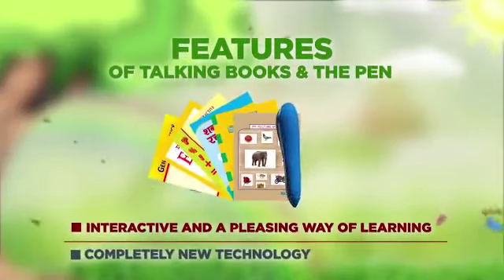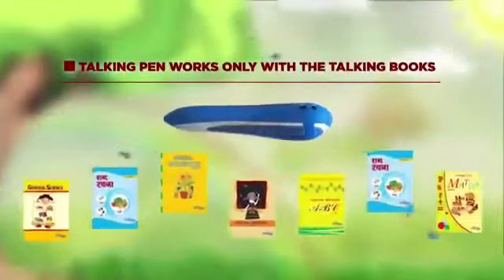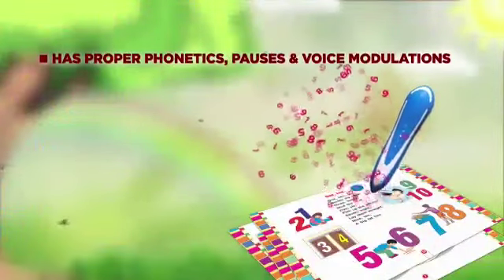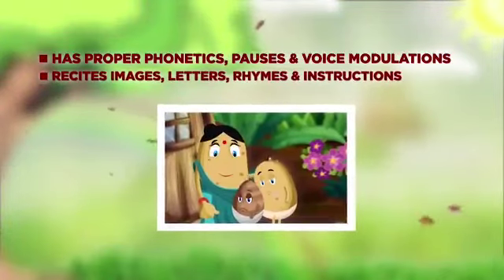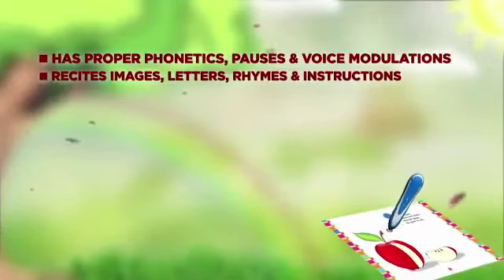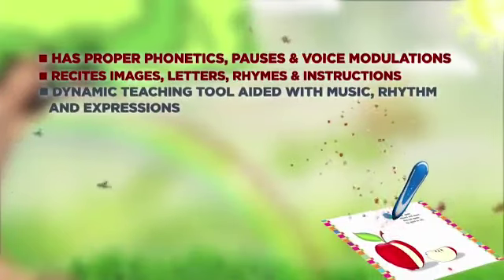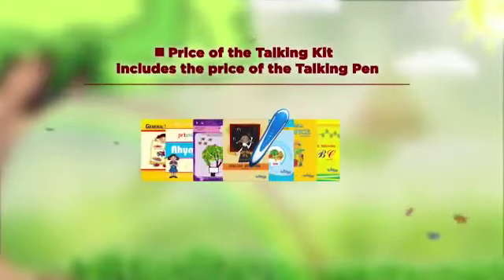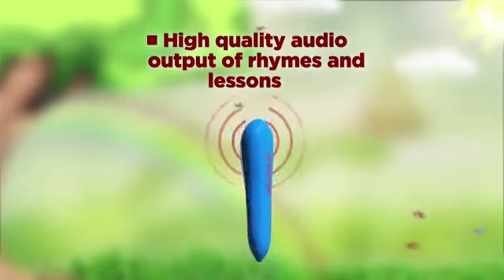Features of the talking books and pen: interactive and a pleasing way of learning, completely new technology. The talking pen works only with talking books, has proper phonetics, pauses, and voice modulations, and can recite images, letters, rhymes, and instructions. It is a dynamic teaching tool aided with music, rhythm, and expressions. The price of the talking pen kit includes the pen itself — no additional CD is required to play high-quality audio.